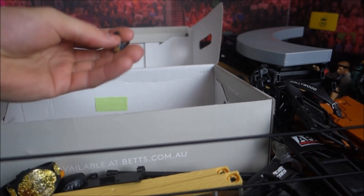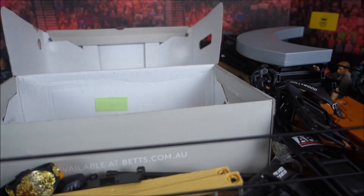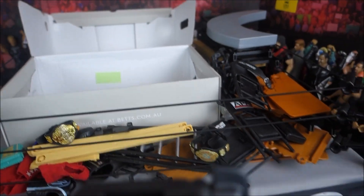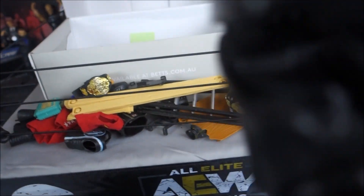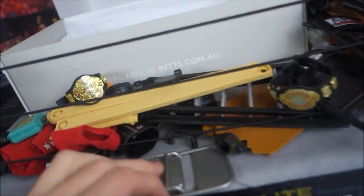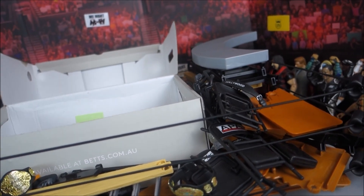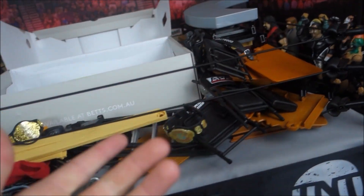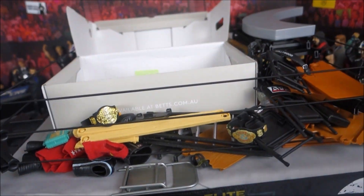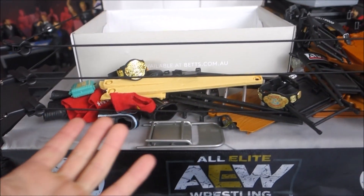The Fiend's hands, some closed fists, random interchangeable hands — lots of them in there. Guys, I paid a hundred Australian dollars for all of this, which is decently priced. Comment down below if you think this was a good deal. So we got the commentary table, lots of tables, ladders, chairs, and heaps of cool accessories.